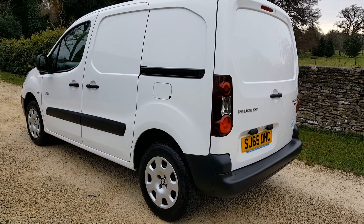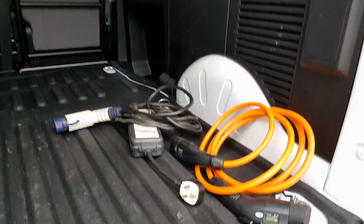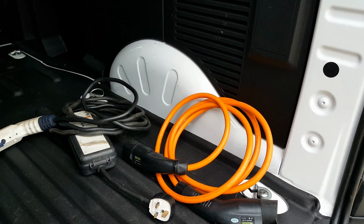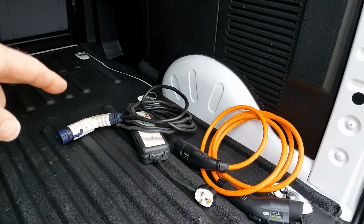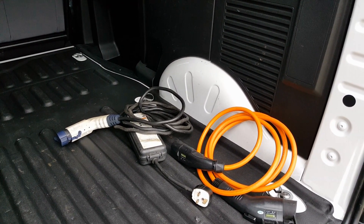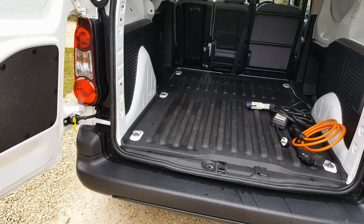This will give the van a charge to about 80% in 20–25 minutes. Here we have the charging cables — Type 1 to Type 2 — for the AC slow charging port at the front. This is also a portable charger so you can charge the van on a normal three pin plug, ideal if you're out on site during the day for a top up, or you can charge from home on the portable charger. Also included is a Rolec 32 amp home charger, so you'll charge at 60% quicker than that.